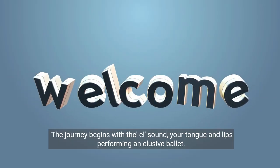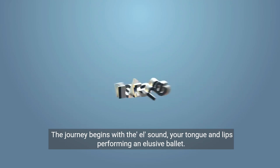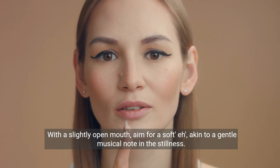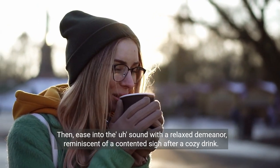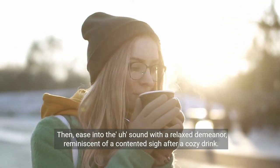The journey begins with the L sound, your tongue and lips performing an elusive ballet. With a slightly open mouth, aim for a soft "eh," akin to a gentle musical note in the stillness. Then ease into the "uh" sound with a relaxed demeanor, reminiscent of a contented sigh after a cozy drink.